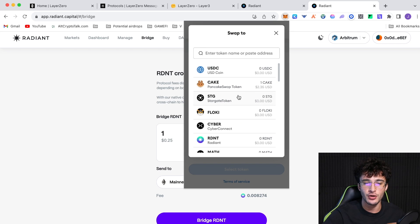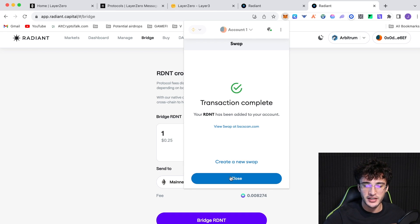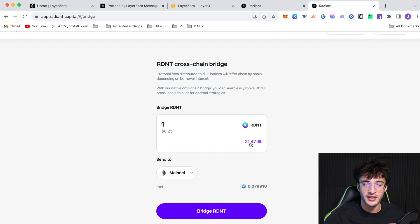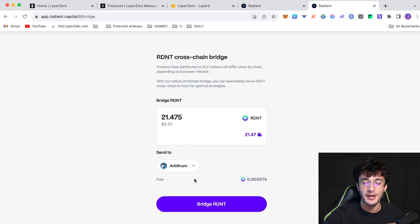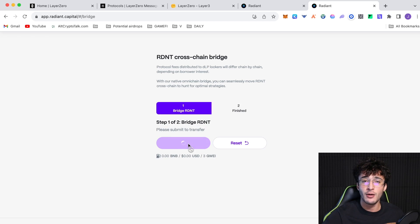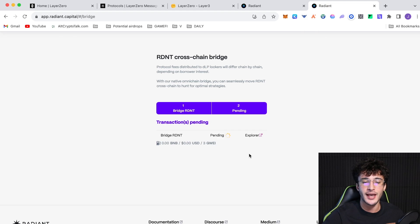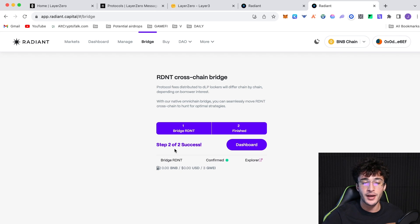On Radiant Capital you need RDNT tokens — no other token works. Go to your MetaMask wallet, swap some BNB into RDNT — around five dollars worth. I now have 21.47 RDNT tokens. I'm going to bridge them all over to the Arbitrum network rather than mainnet since it's less expensive. Click Bridge. I recommend doing more than five dollars of volume if you can — more volume increases your airdrop odds. The transaction finalizes shortly and your tokens appear on Arbitrum.